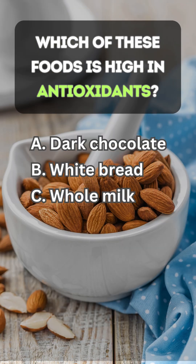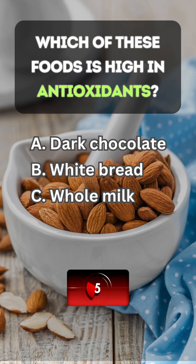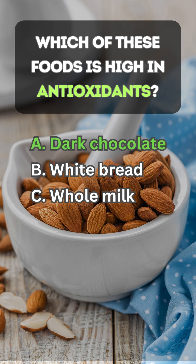Which of these foods is high in antioxidants? Answer A: dark chocolate.